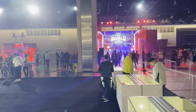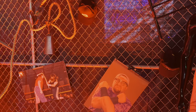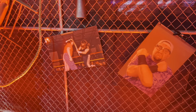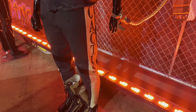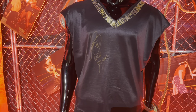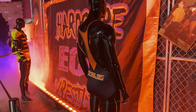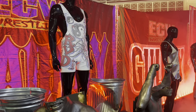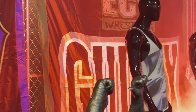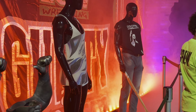This is where we segue into the ECW part of WWE World. We have a Rob Van Dam singlet, a Balls Mahoney chair, Bubba Ray Dudley's glasses, and a Cactus Jack attire signed by none other than Cactus Jack himself, Mick Foley. It is so cool to see all of this history from ECW. Right there was a Taz singlet, another Rob Van Dam attire, a few other ones, and even the Sandman's shirt over there.